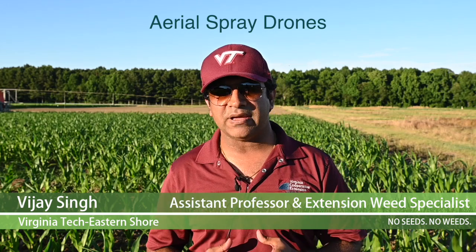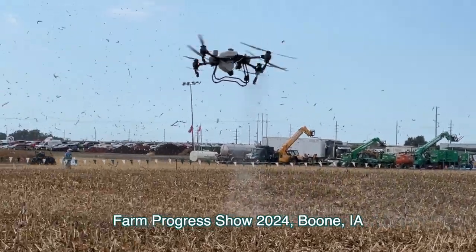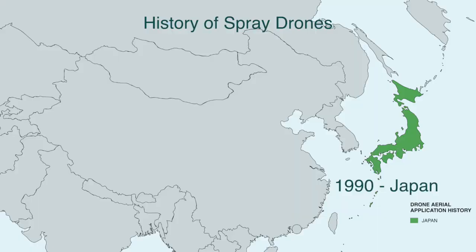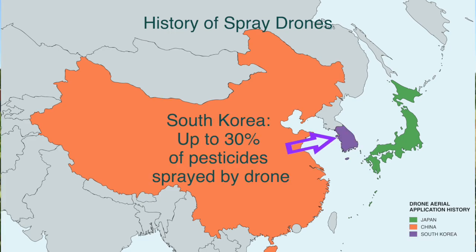Aerial drones are revolutionizing the agriculture sector and have been used for mapping and classification of insect pests and many other crop issues. Recently, spray applications with aerial drones have received a lot of attention, even though it's not new to agriculture. The first use of aerial spray technology was observed in the 1990s in Japan and then experimented in other countries later on. According to a few reports, millions of acreages are being sprayed in China with aerial drones, and up to 30 percent of the total pesticides in South Korea are applied with these technologies.